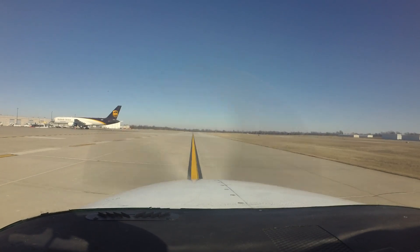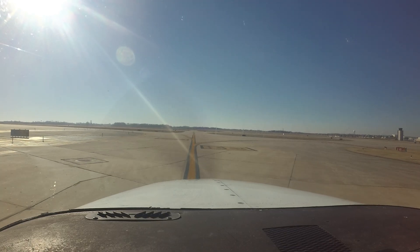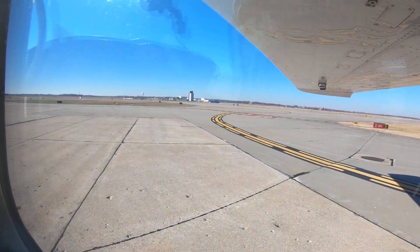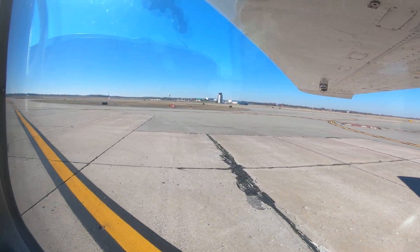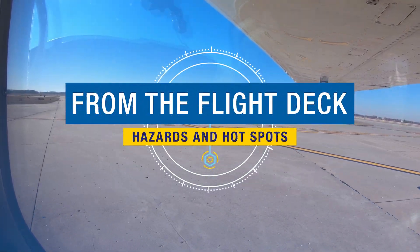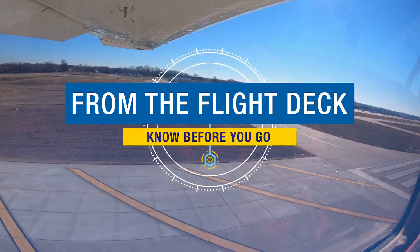Being aware of the hotspots and other configuration issues at SGF will help pilots make better decisions and, along with the ATC tower, keep operations safe and efficient. We hope this short video helps you prepare for your trip to Springfield Branson National Airport. It's always better to know before you go.